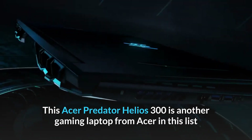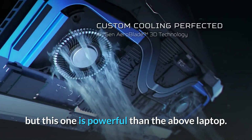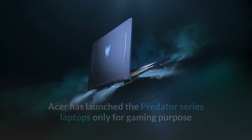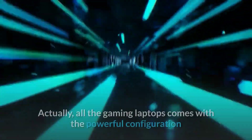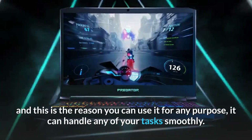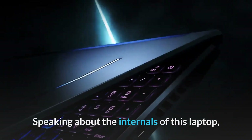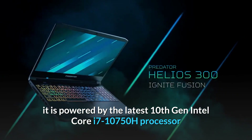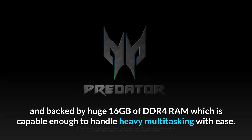Number two: Acer Predator Helios 300 — best value-for-money laptop. The Acer Predator Helios 300 is another gaming laptop in this list. Acer launched the Predator series for gaming, but that doesn't mean you can't use a gaming laptop for any other purpose. All gaming laptops come with powerful configurations, so you can use it for any purpose and handle any tasks smoothly. It is powered by the latest 10th Gen Intel Core i7-10750H processor, backed by 16 gigabytes of DDR4 RAM, capable enough to handle heavy multitasking with ease.